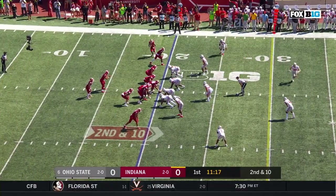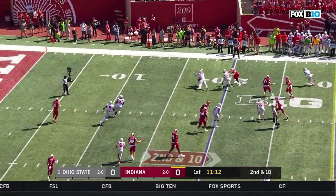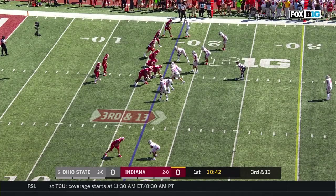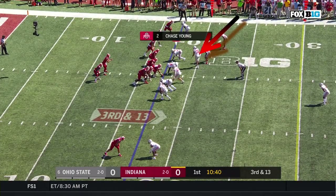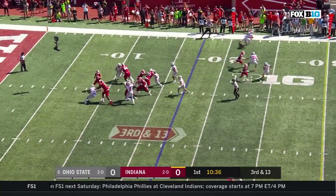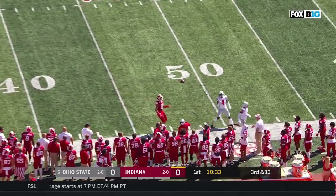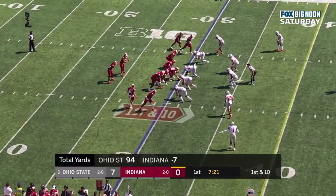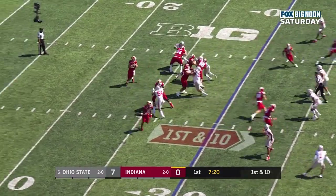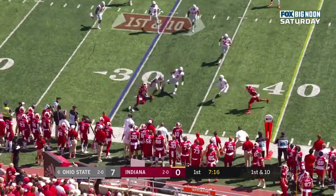They're going to have to get north and south, go up the field against Ohio State. Second down and 10 — play action, Ramsey sets up, looks backside, nothing doing. Third down — it's an obvious passing situation. He's the defensive end at the top of the screen. They're down at 13, Ramsey near the sideline just lets it fly and it's incomplete. Ramsey in the pocket underneath and it's caught this time.